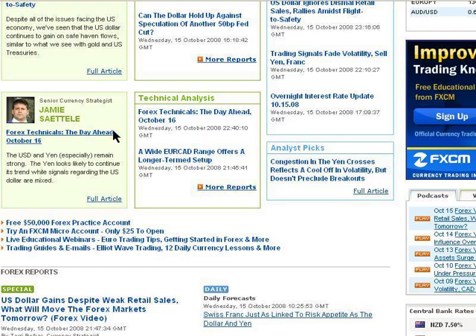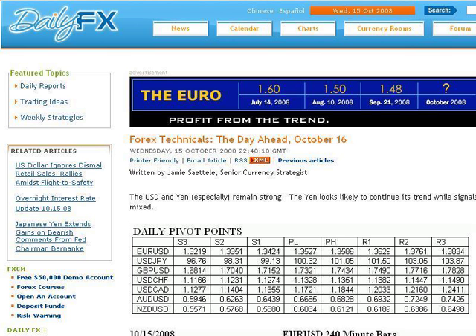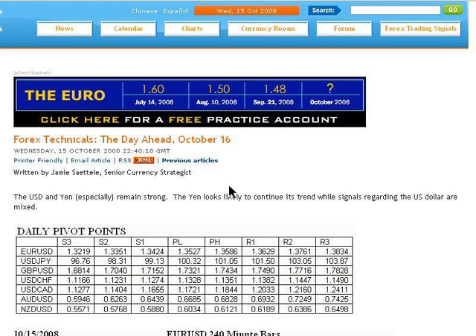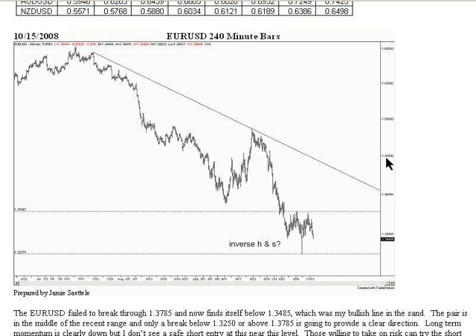Usually the first thing I do when I get there is scroll down to click on Jamie's report. Let's see what he has to say with the synopsis on top. The U.S. dollar and yen especially remain strong. The yen looks likely to continue its trend while signals regarding the U.S. dollar are mixed. So let's scroll down to the euro.